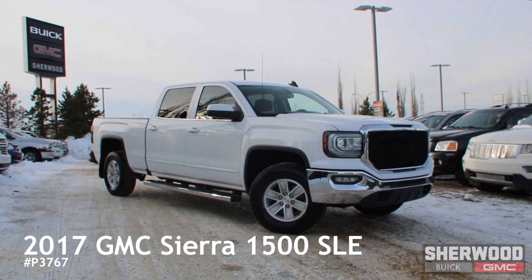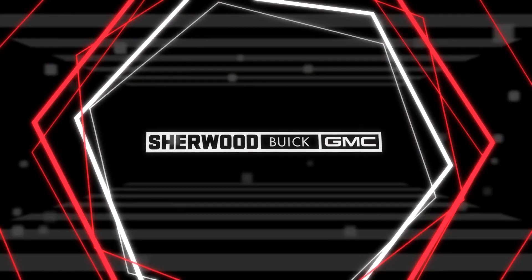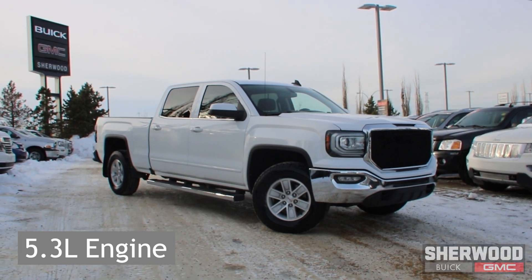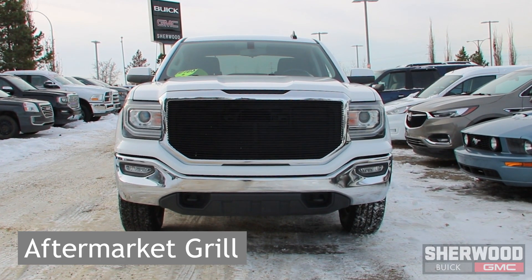Hello and welcome to Sherwood Buick GMC. Today we're taking a look at a single-owner 2017 GMC Sierra half-ton SLE Kodiak Edition.